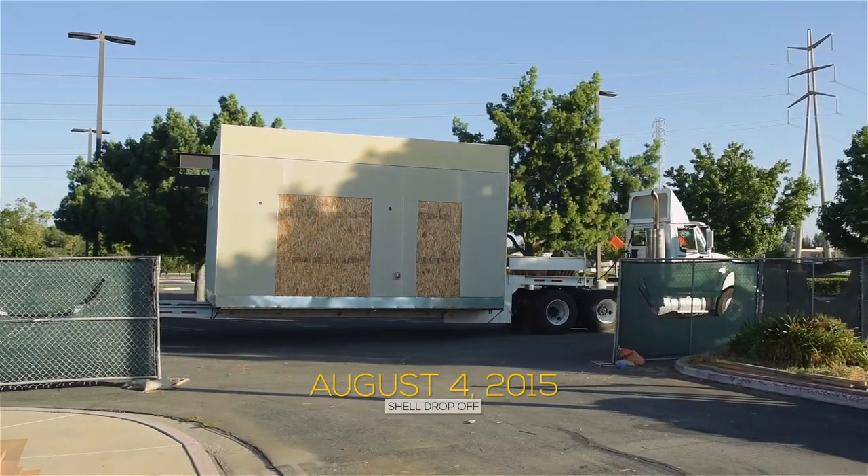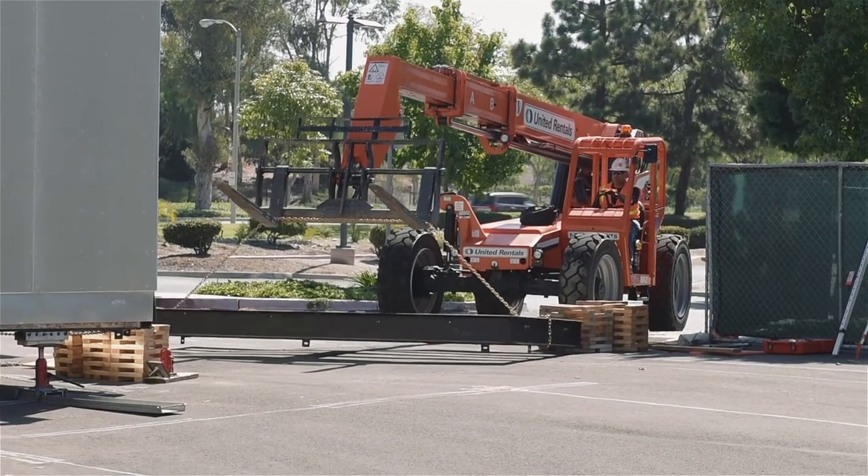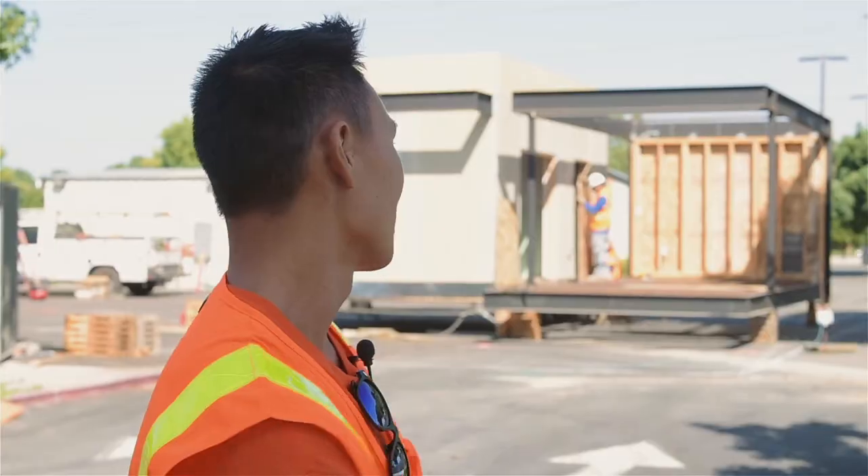It feels really great to see the modules finally here. We've seen everything on paper, but seeing it in person makes the competition feel real. It feels great — it's been leading up to this day. Definitely really exciting getting to see all these modules.